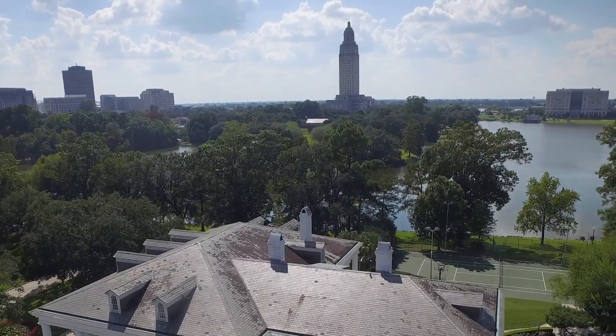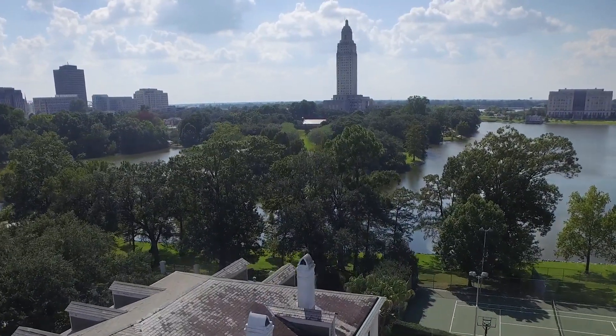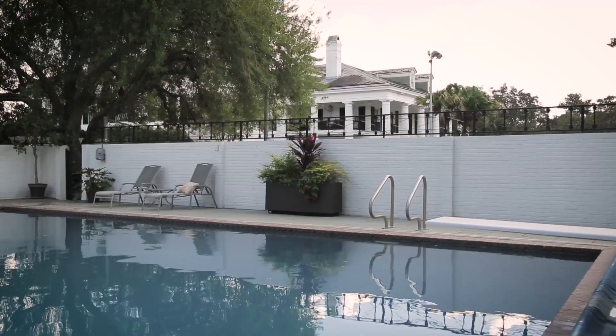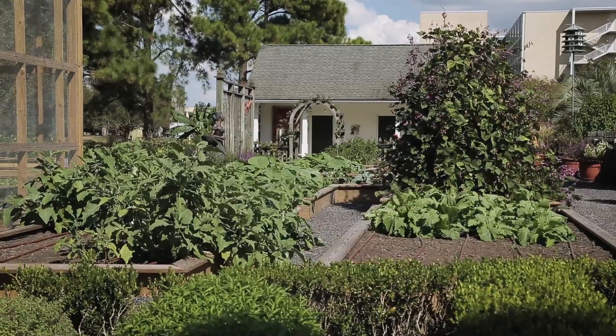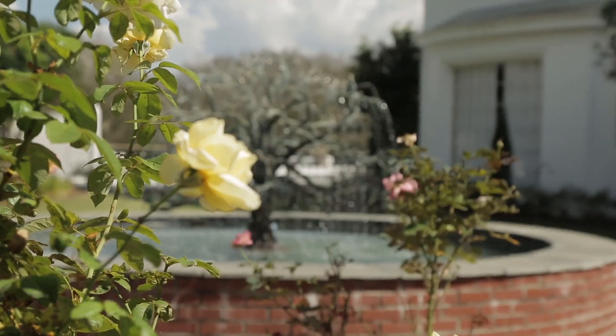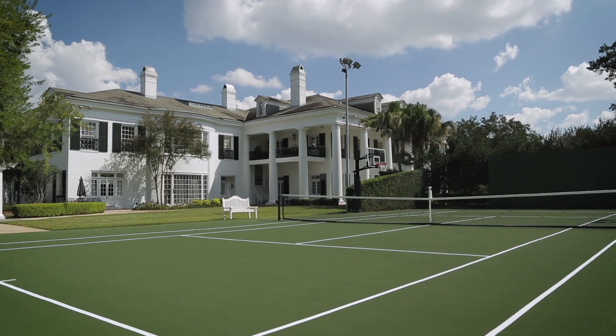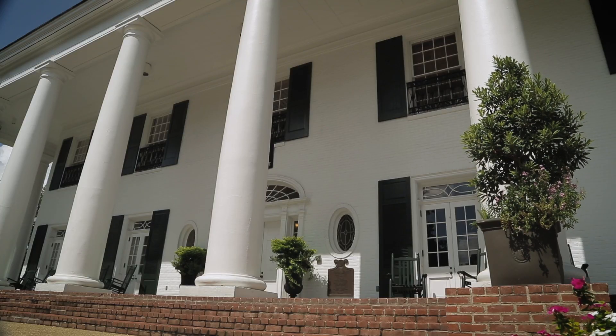The Louisiana Governor's Mansion sits along Capitol Lake near the state Capitol in Baton Rouge. The property covers eight acres and includes a swimming pool, tennis court, vegetable garden, and rose garden complete with a fountain. The 25,000 square foot mansion includes three stories and a basement.